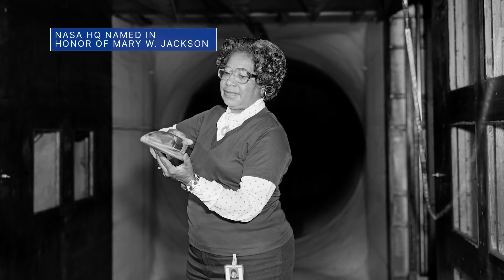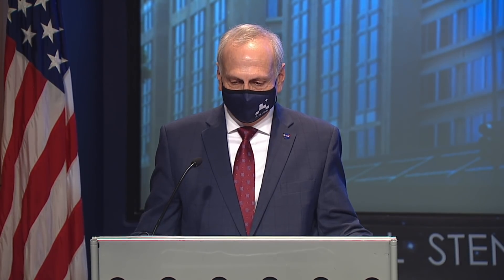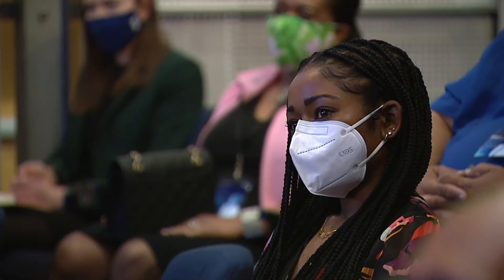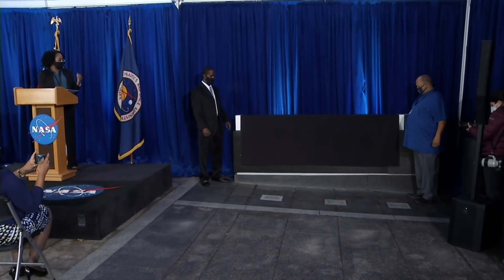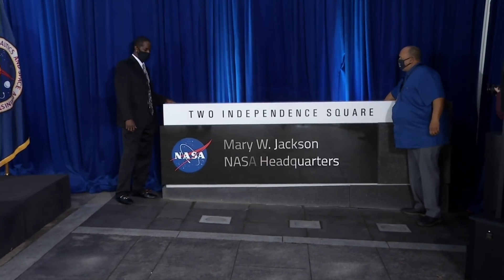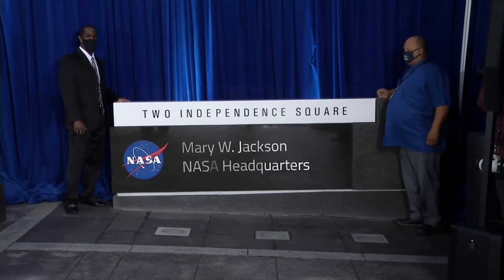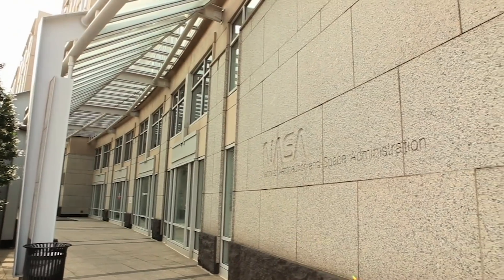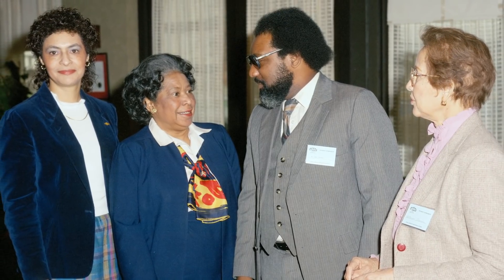Acting NASA Administrator Steve Jerzyk led the ceremony, joined by Jackson's family and other special guests, with on-site attendance limited due to the ongoing coronavirus pandemic. The ceremony featured the unveiling of a building sign with Jackson's name and several video tributes, including poet Nikki Giovanni reading from her poem Quilting the Black-Eyed Pea, which is about space and civil rights.